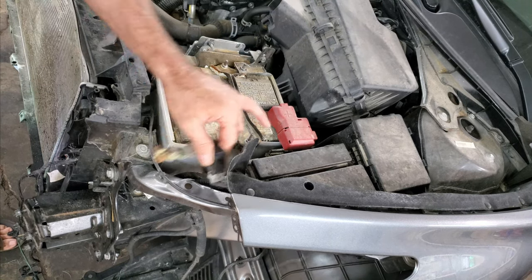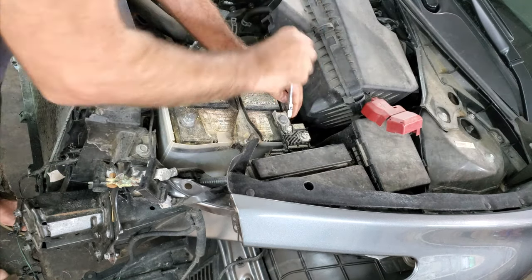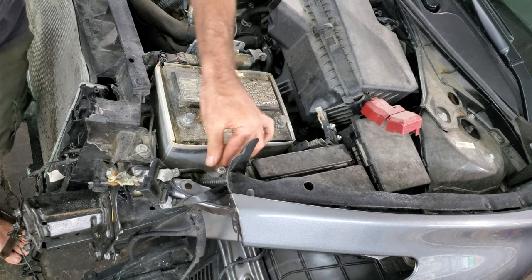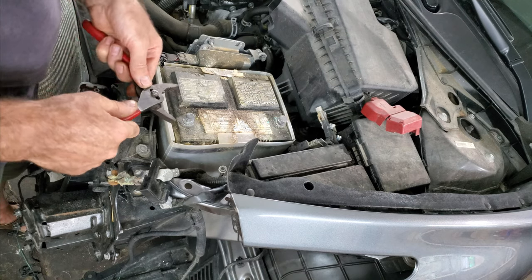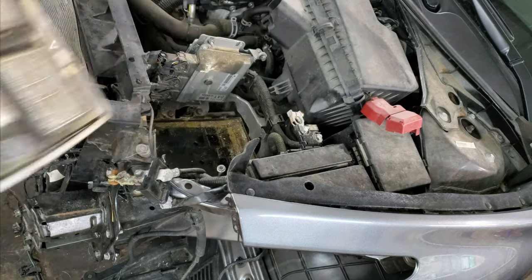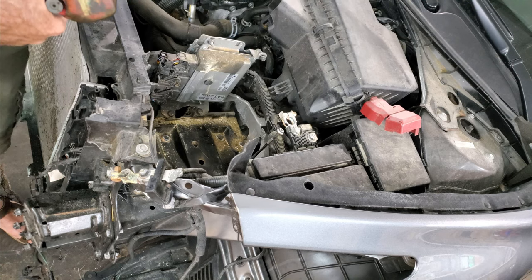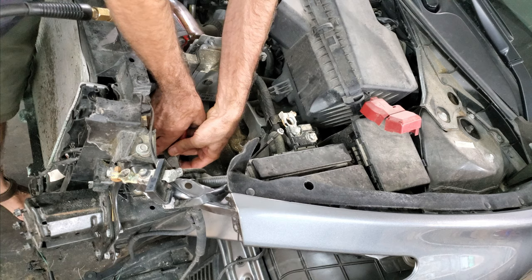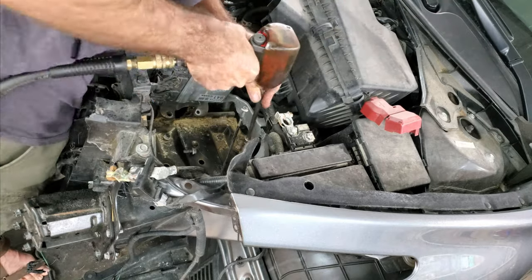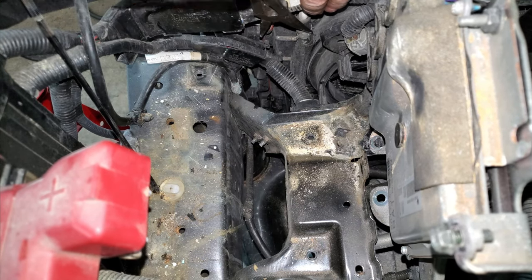Looks like there's some transmission lines that are in a seriously bad spot. So I'm going to take this battery out — 10mm on that. I'm probably going to get a new battery for this; in fact, I know I'm going to get a new battery for this. I'm just going to pick this thing up out of here with a pair of pliers, because that's how I like to do things. Looks like I'm going to have to get this battery tray out to get at these lines — a couple of clips here and there, 13mm all over the place. Now that I got this battery tray out, I'm going to try to get these transmission lines off.